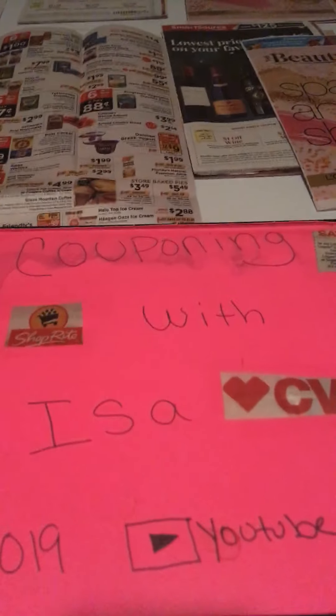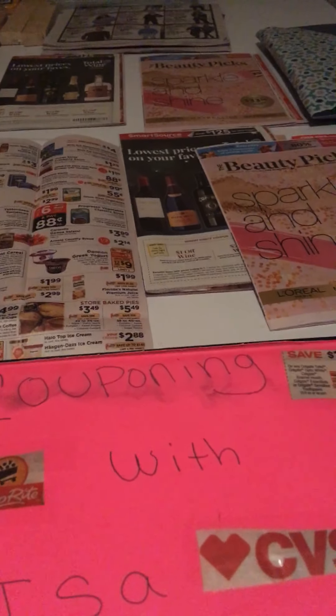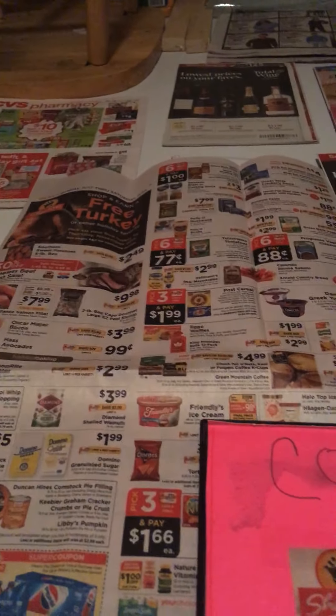Hi everyone, welcome back to Couponing with Issa. I'm here to show you the two coupon inserts and the new ShopRite and CVS ads. Let's get started.